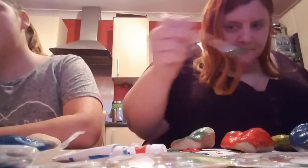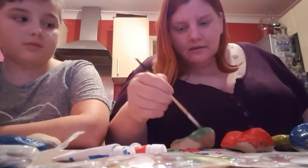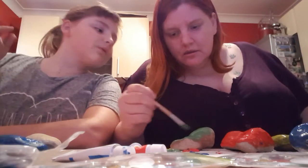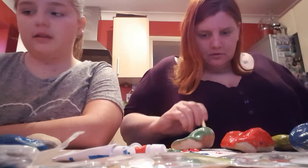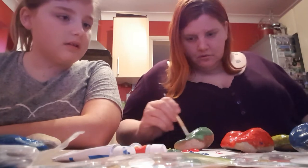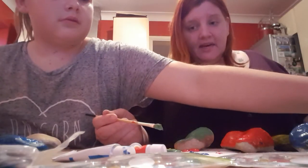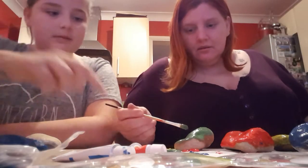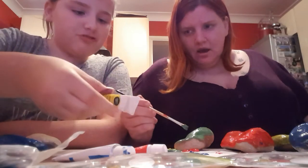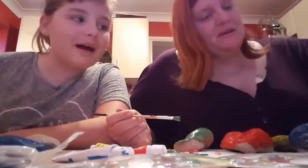I don't know what color to do mine now. I'm doing green — oh, that's a nice green. What paint palette was that from? The one I just did there in front of you.